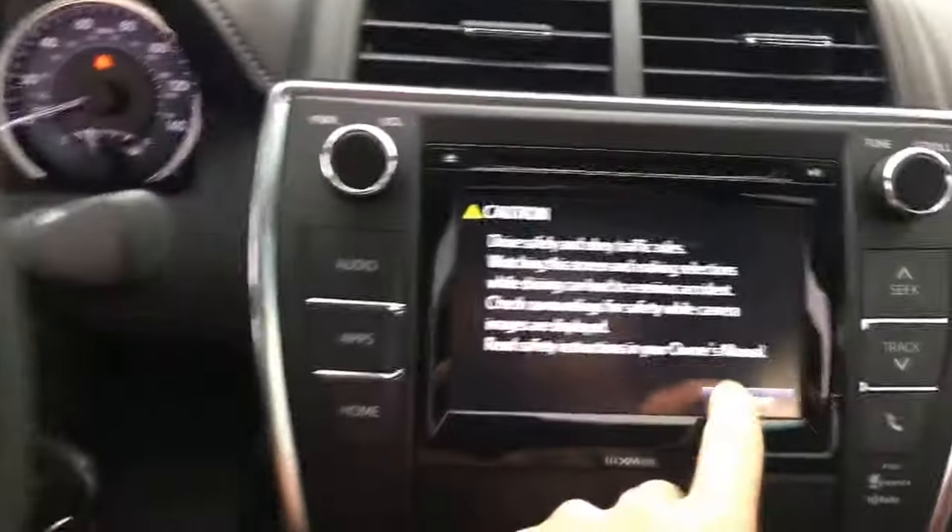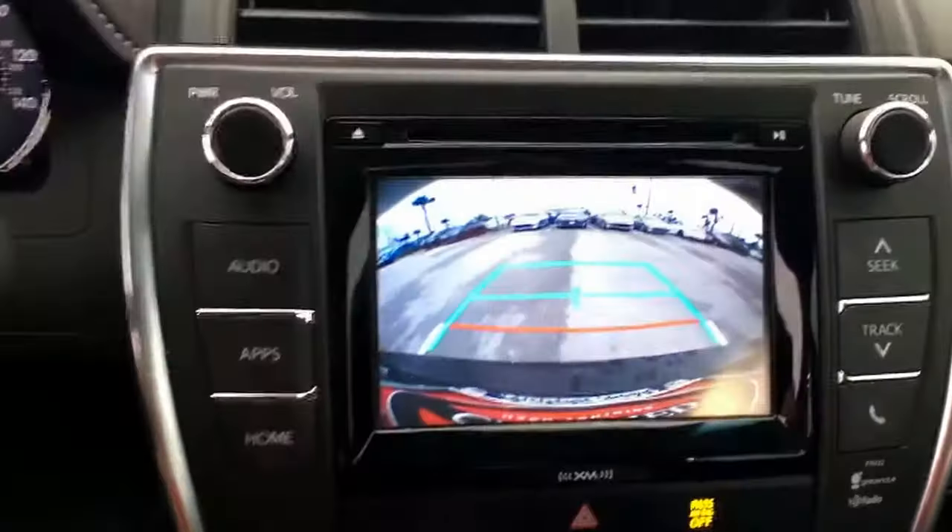Information center. Of course you got the backup cam.